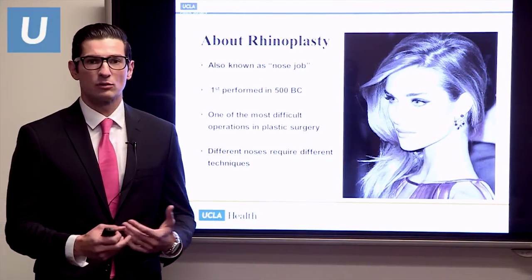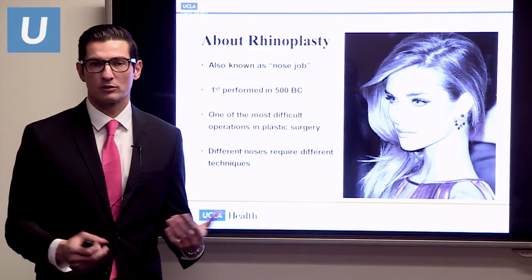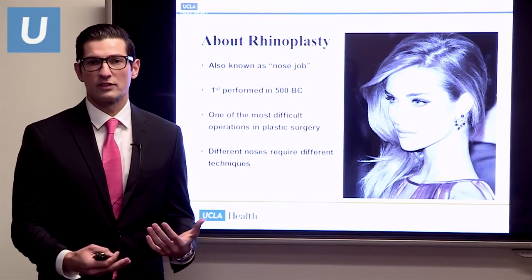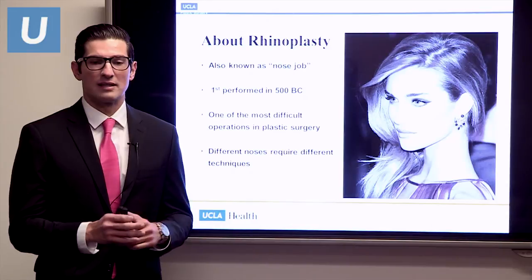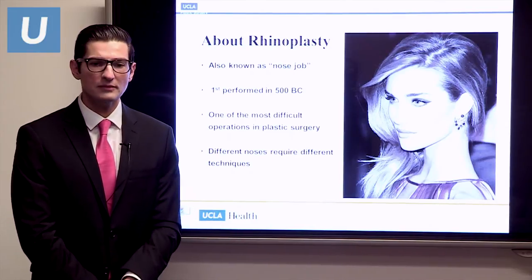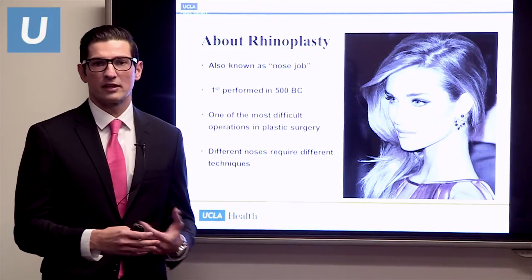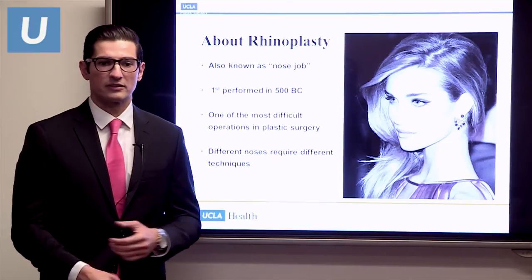This difficulty really has to do with the form and function of the nose — the function being your nasal breathing, which is obviously important. The nose is also a very central feature on your face. We have to sculpt the structure of your nose, and every millimeter counts. Every nose requires different techniques. Just like every face is different, every nose is different, and we really want to emphasize making your nose fit your face.